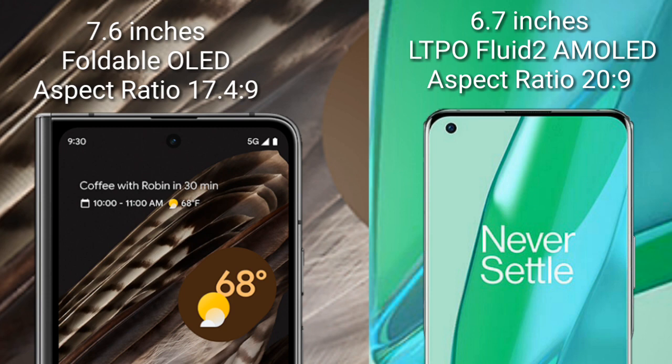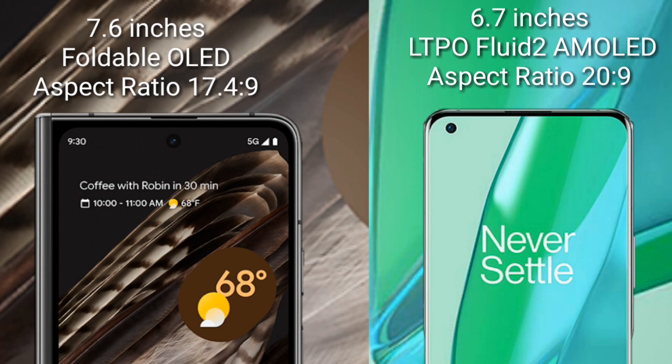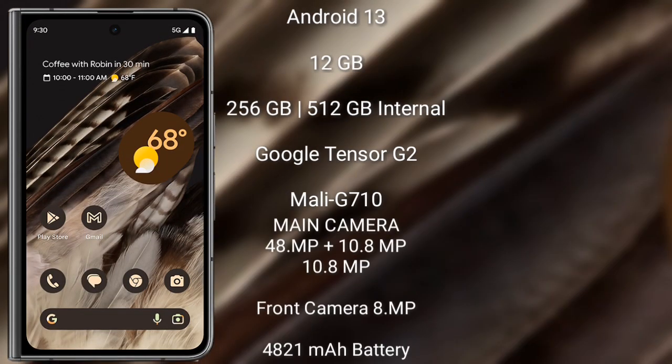The Google Pixel Fold runs on the Android 13 operating system. It comes with 12 GB RAM and 256 GB or 512 GB internal storage, powered by the Google Tensor G2 processor with Mali-G710 GPU.